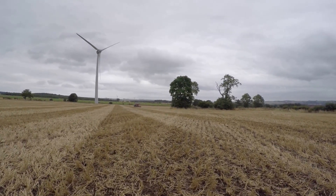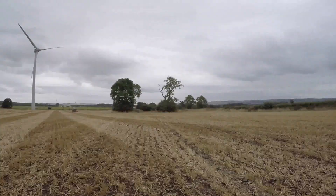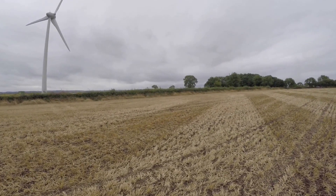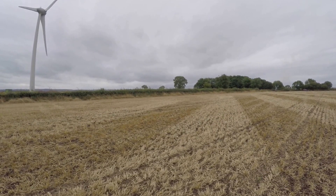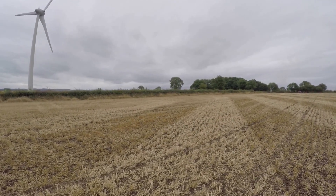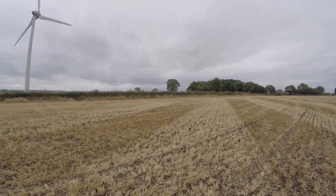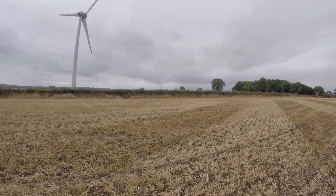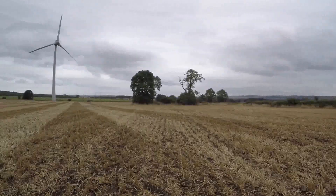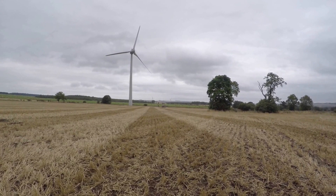We'll get this field finished and then we'll probably move on to the other two tomorrow. There was weather supposed to be coming in — it looks a little bit grey. John said he'd heard it was coming past about 11 o'clock, but 11 o'clock has come and gone by 2 hours. Met check said about 3 o'clock. The other two fields have got to go in drier soils than these, so if it's not too much rain we should still be able to get on and get them done tomorrow.